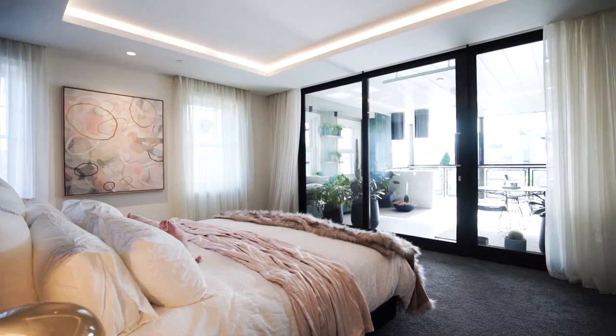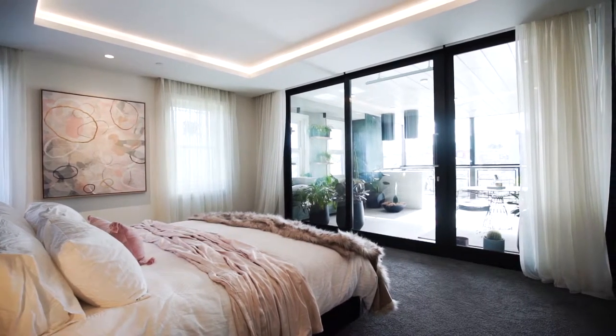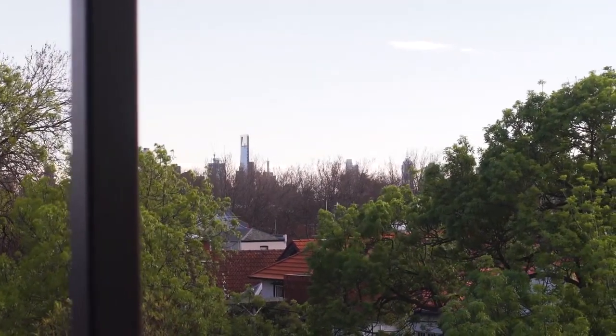We really wanted to put the bed facing the terrace, because you wouldn't want to walk out on a beautiful sunny morning straight out onto your terrace after you've gotten out of bed, have a view of the cityscape and see what your day is gonna be like.